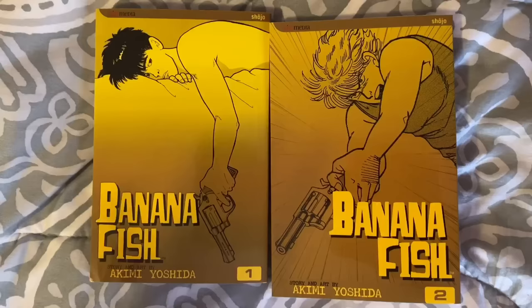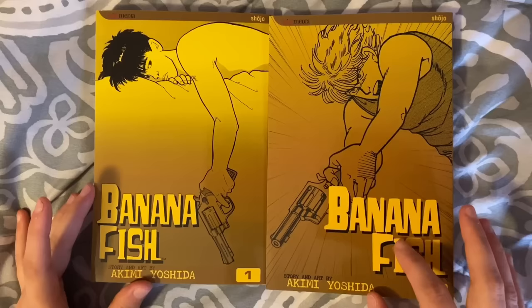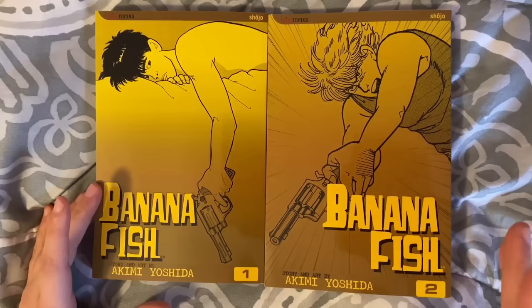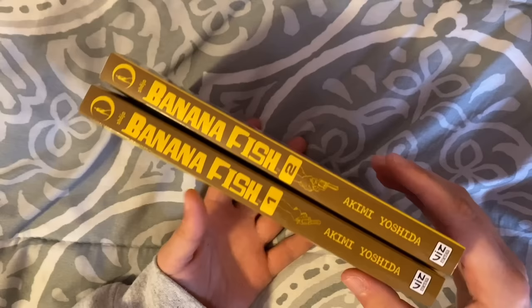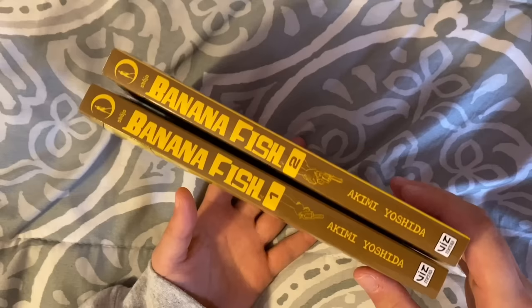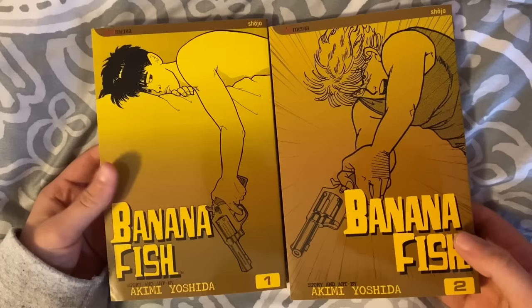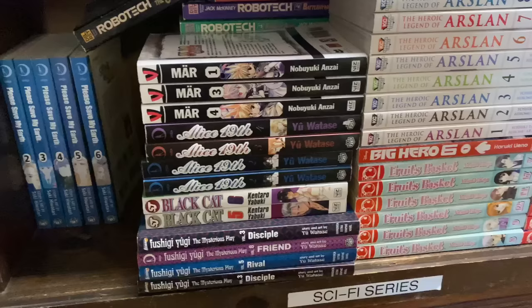Banana Fish is about basically a drug called Banana Fish and it involves a lot of gang politics and drug politics. Trigger warning — from what I remember there is some sex trafficking, child prostitution, murder, and violence, which is not what you'd expect from a shoujo manga. I'm really excited to read this. There are like 19 volumes, so I'll be trying to pick them up when I can, but I want to wait until I have a bit more before I start reading.